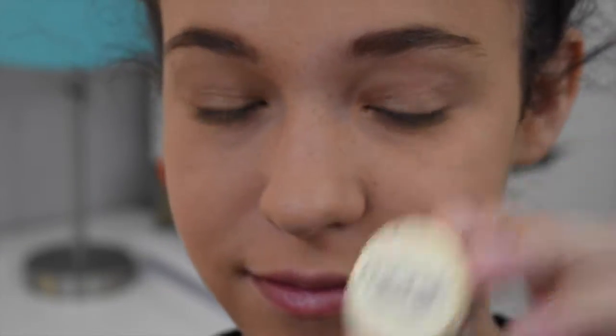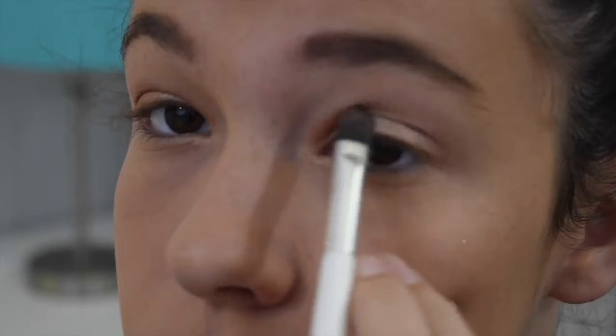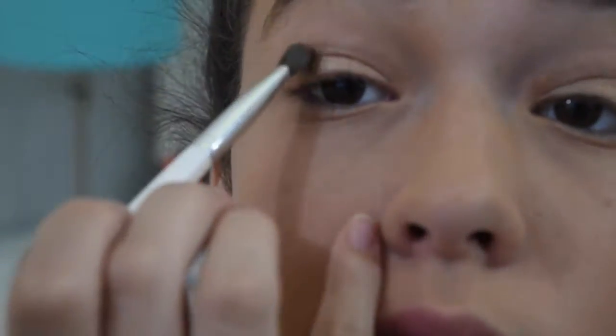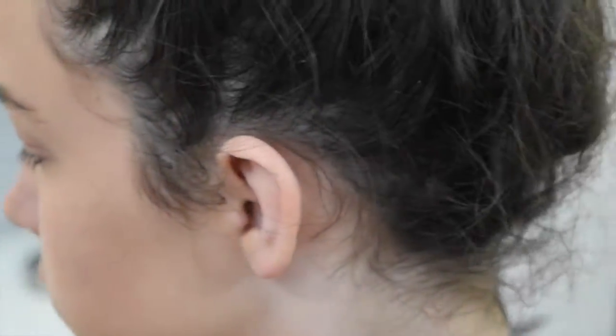Then I'm taking my Too Faced Natural Eye palette, and I'm taking the gold and just putting that on my lid again to add a lot more sparkle, since it is the 4th of July and it's all about sparkle. I'm doing the same thing with another gold, it's the Marsk Gold Potted Eyeshadow, just to add more oomph. And then I'm going in with my Naked 3 palette and adding a dark color into the crease to add more definition.